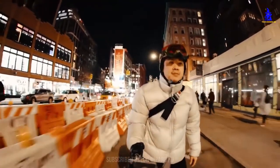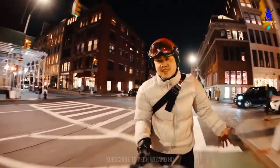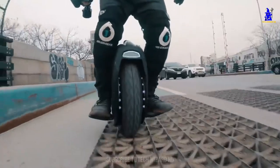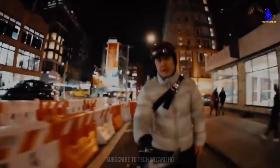While most electric unicycles are strictly city dwellers, Segway have well and truly broken the mold with the Z10, giving it as much off-road capability as on. Mud, water, rocks, and steep climbs are no problem, and are actually where the Z10 excels the most.